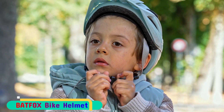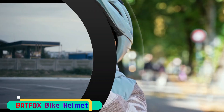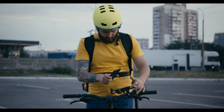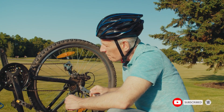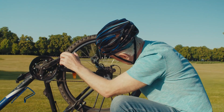The helmet's tough polycarbonate outer shell and impact-absorbing EPS foam liner provide durability without unnecessary weight, ensuring a comfortable ride. Its sleek design, classical color, and 18 wind tunnel vents with internal channeling keep you feeling fresh on long rides. The washable padding and removable chin pad add to its convenience, while the large visor provides protection from the sun and other elements.